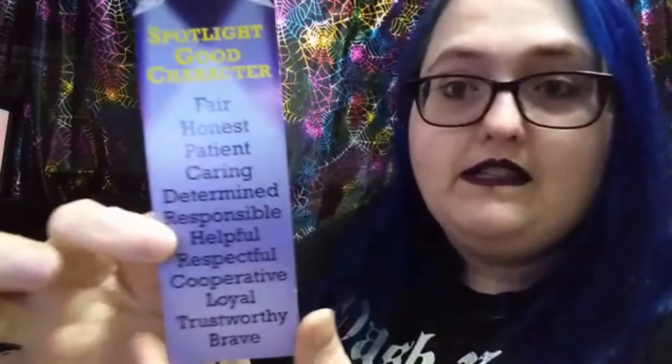Sometimes they advertise library programs. My library has a deal with Mango Languages — it has over 60 languages, not sponsored — and with your library card you can get it. It's kind of like Rosetta Stone, but free. They also had a 'Read and Save for College' scholarship program they did a couple years ago. And this one is one of my favorites from them: it's 'Spotlight Good Characters,' so it has all sorts of character traits listed on the front.